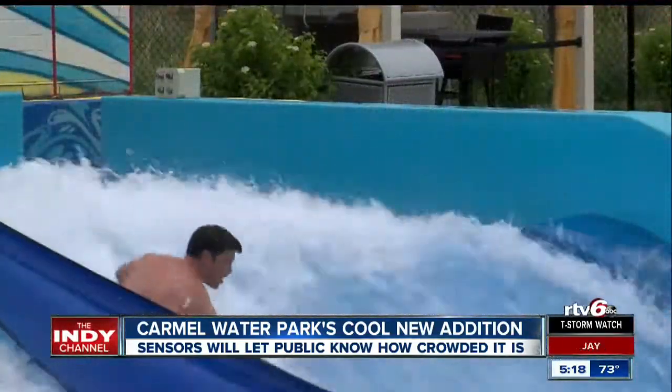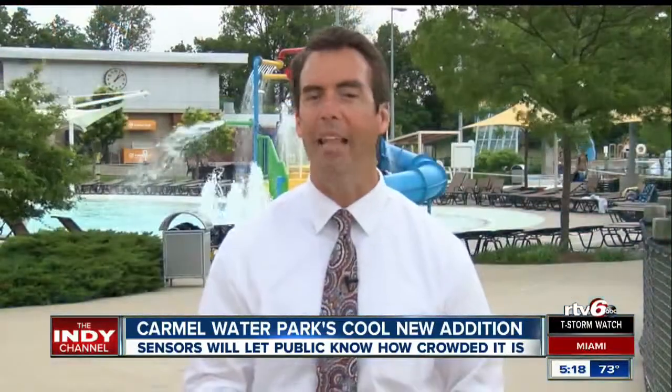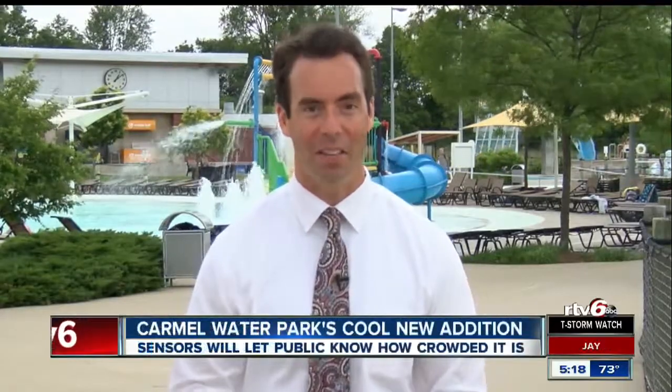The goal right now is to put that crowd information on both their website and their app sometime soon, hopefully this summer. In Carmel, Jason Fechner, RTV6.